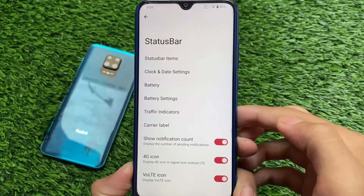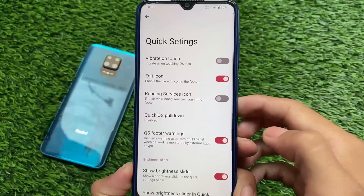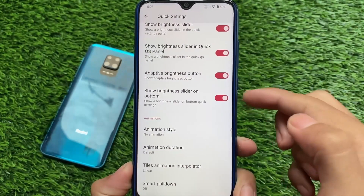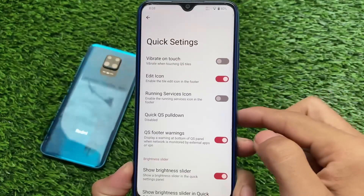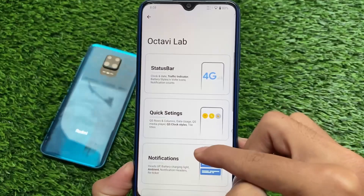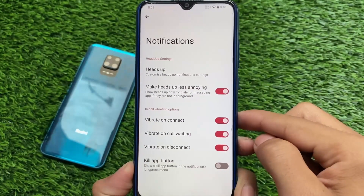Moving on to the customization section — bar customizations are present here, which is useful. Some quick settings customizations include quick settings footer, warnings, and brightness slider in the quick settings panel, both at the top and bottom. Both of these things are working pretty fine with no issues.